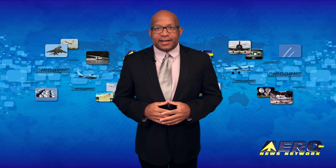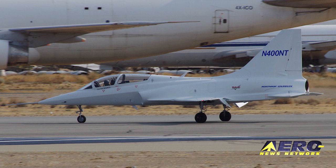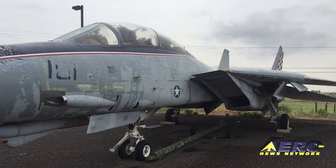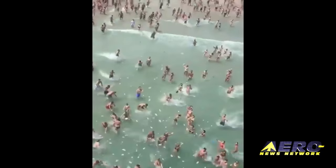Coming up on today's episode of Airborne Unlimited: Northrop Grumman's TX trainer is seen for the first time. The CAF's refurbished F-14 Tomcat will debut this weekend. And money from the sky may be considered littering.